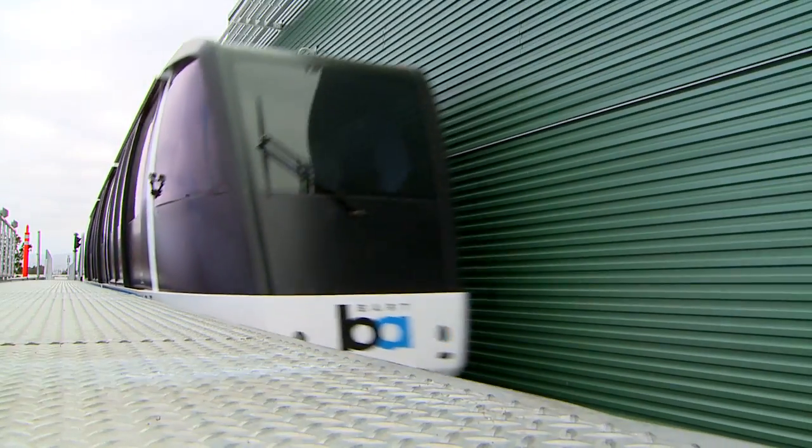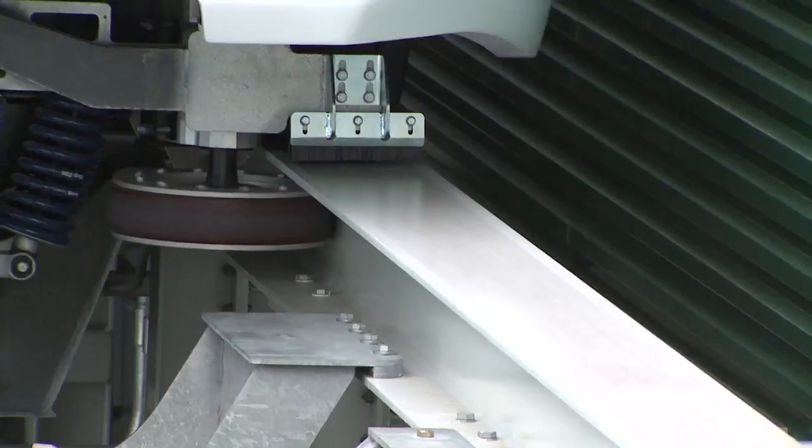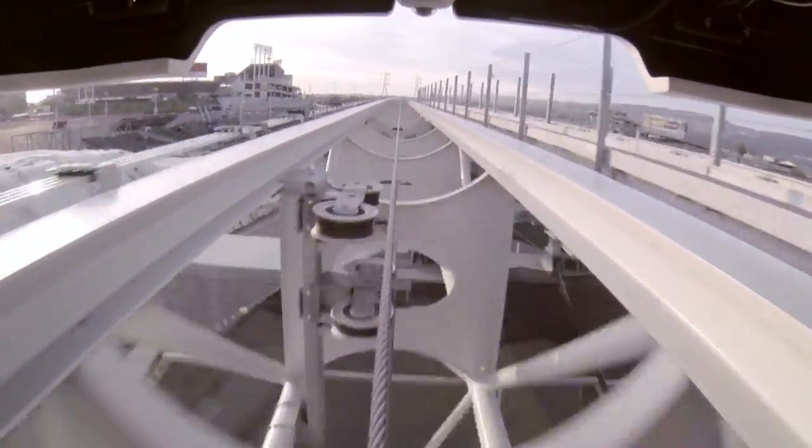The connection from BART to Oakland Airport is a guideway system pulled by a cable. The vehicles are pulled along the tracks just like you would a ski gondola or something like that.